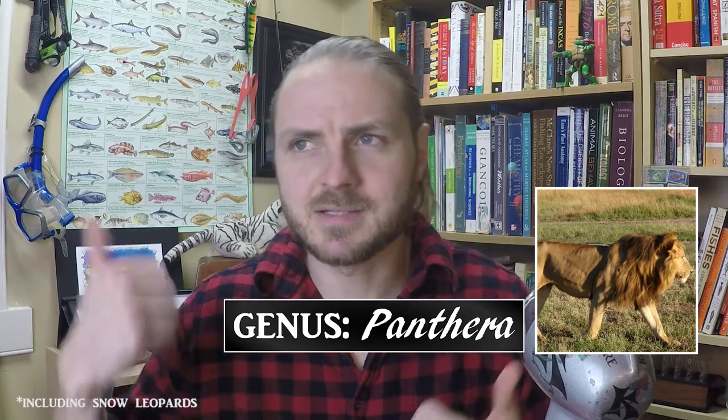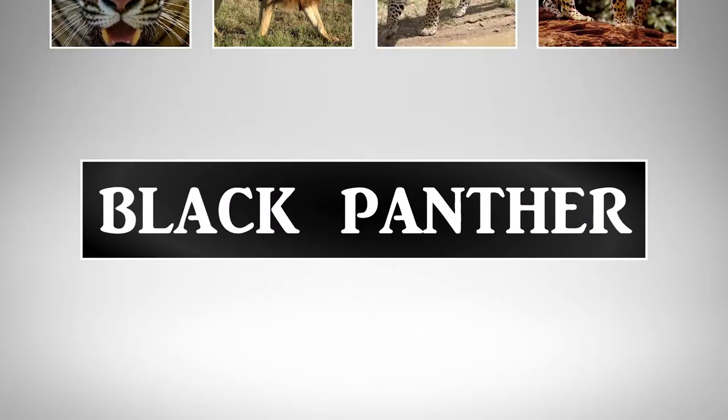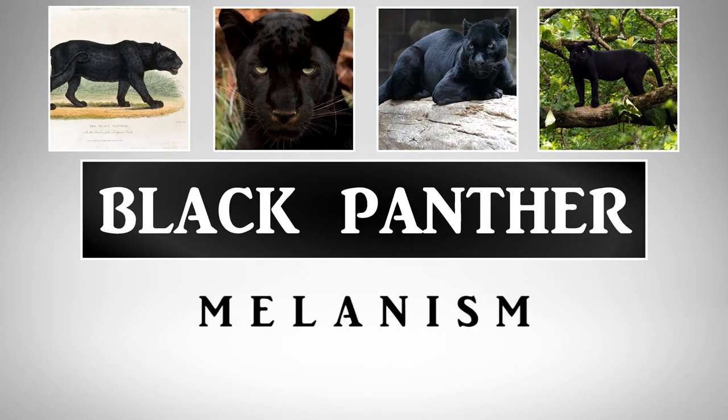which includes lions, tigers, leopards, and jaguars. Black panther is a multi-species term referring to any of these big cats that express melanism, but usually for the various subspecies of jaguars and leopards.